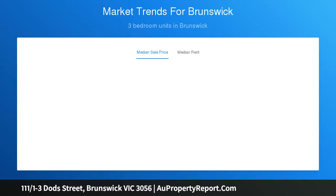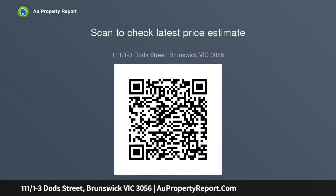Warehouse living defined by soaring ceilings, industrial aesthetics and lashings of natural north light characterizes the unique appeal of this outstanding first floor apartment. Quietly set in the meticulously upgraded former Hole-Proof factory with its designer lobby, lift access and landscaped garden common.